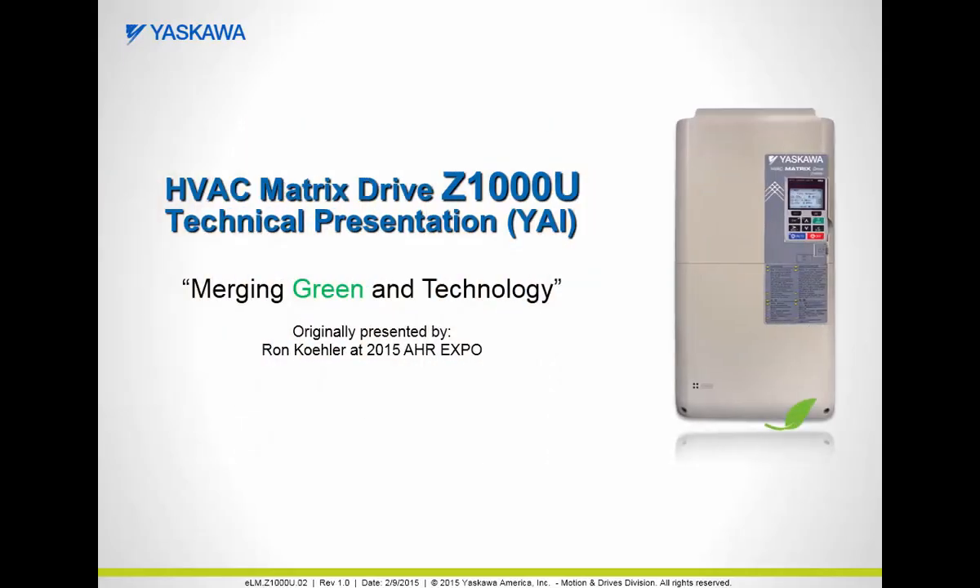Welcome to the Yaskawa Matrix Drive Z1000U Technical Presentation: Merging Green and Technology. My name is Paul Avery and I'm with Yaskawa's Technical Training Services Group. I will be leading you through this presentation that was originally presented by Ron Koehler from the Yaskawa Building Automation Group at the 2015 AHR Expo.